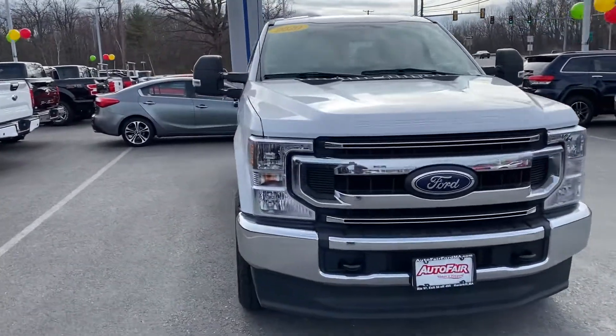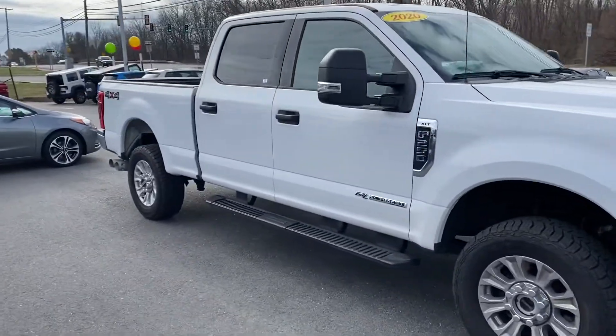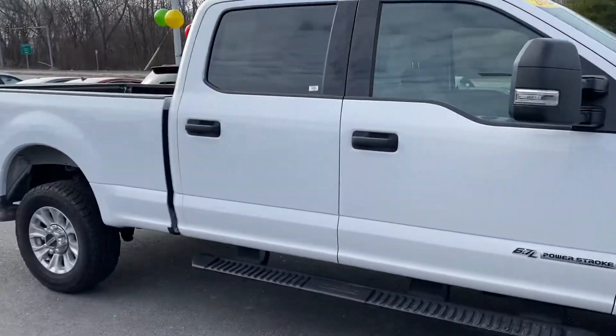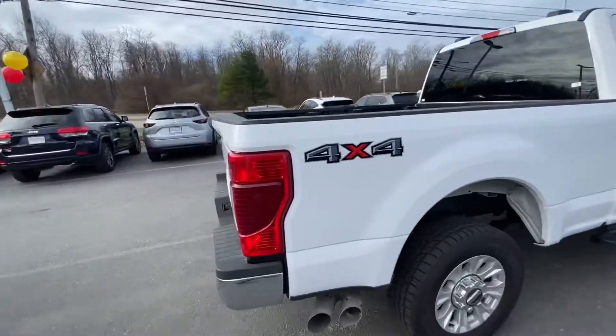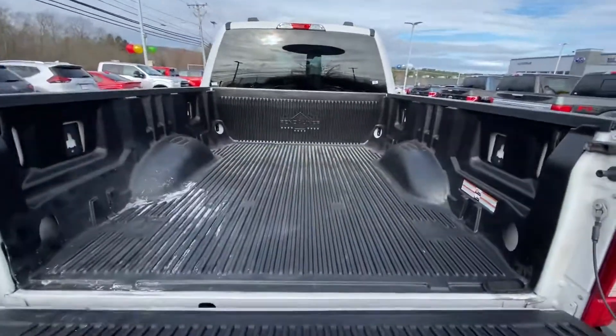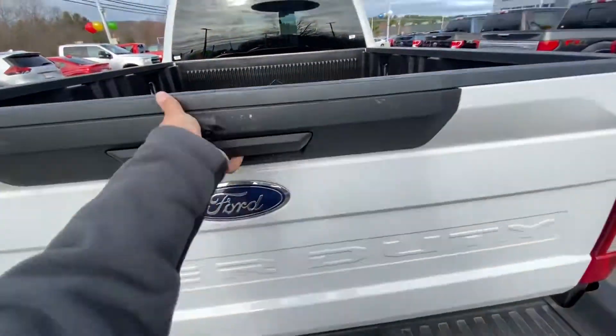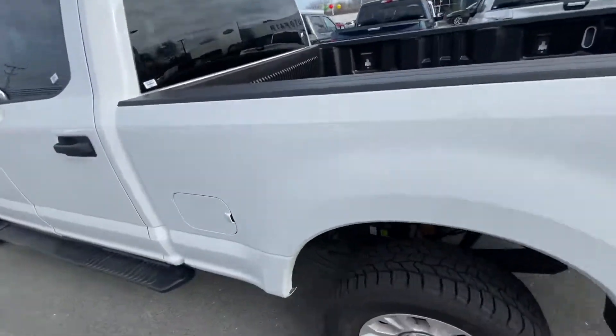This one does have the 6.7 turbo Power Stroke diesel. I'm going to be stepping inside in just a second to go over some quick stuff with you. This one has the drop-in bed liner already on — very useful, very convenient. And it is the aluminum body, so just so you know, no rust on the body of the vehicle.